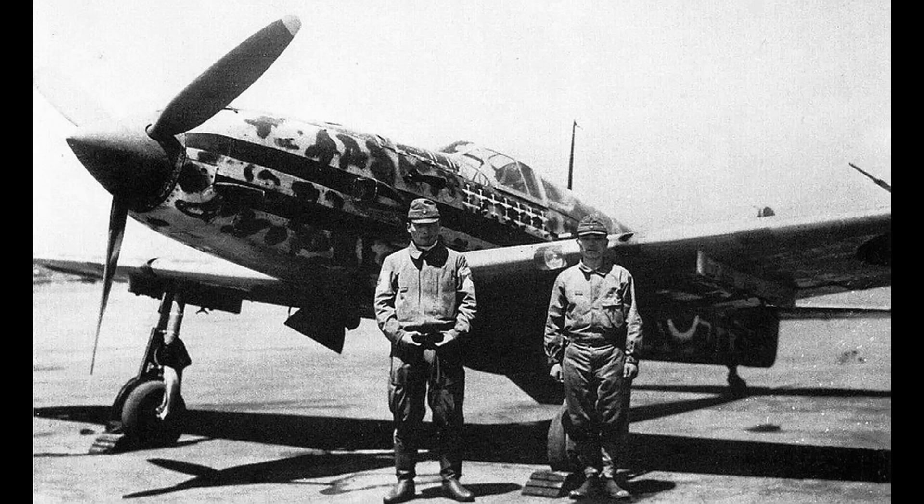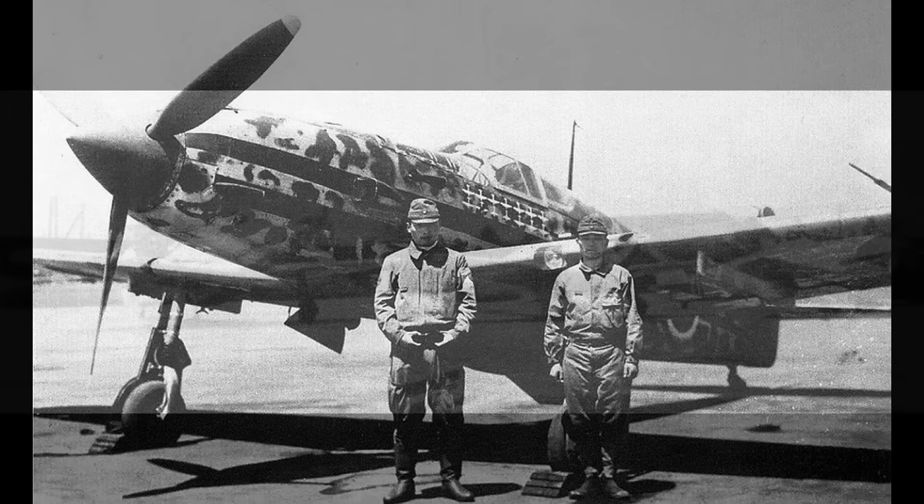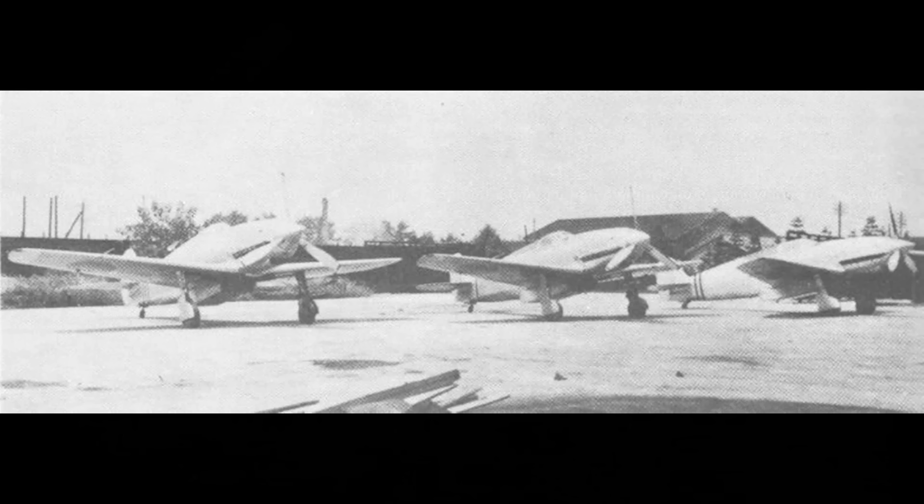Let's start with the Kawasaki Ki-60. It's not a Ki-61 — it's a different airplane that never went into production. However, it had the same designer, used the same engine, and looks similar, so it's often confused with the Ki-61. There were very few Ki-60s; I think everyone ever built is on screen in this picture, so for the purposes of this video, you can put it out of your mind. By the way, it's spelled K-I but pronounced Ki.